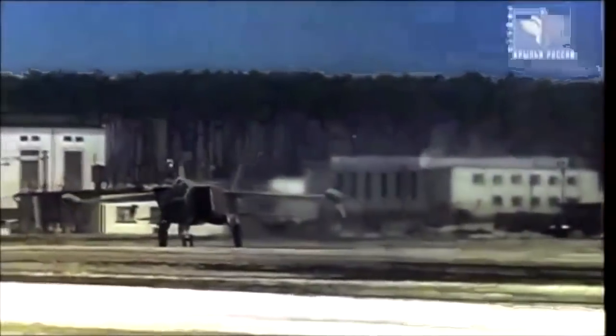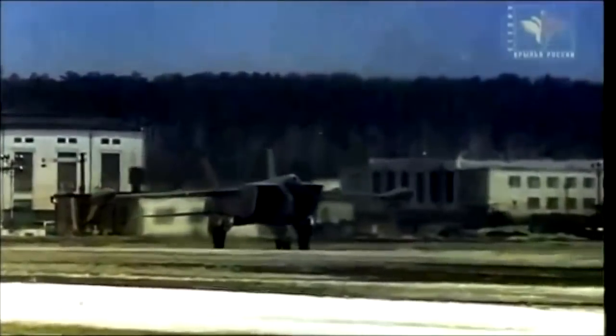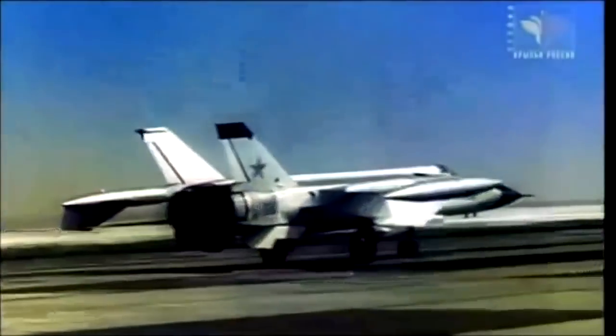In December 1963, the first prototype was delivered to Zhukovsky aerodrome. This was a reconnaissance version of the fighter, designated Yeh-155R1. On the 6th of March 1964, Mikoyan design bureau test pilot Alexander Fedotov made the maiden flight of the Yeh-155R1. I remember that day very well — we had a potential accident during that maiden flight. It was quite cold, about minus 12 degrees Celsius.